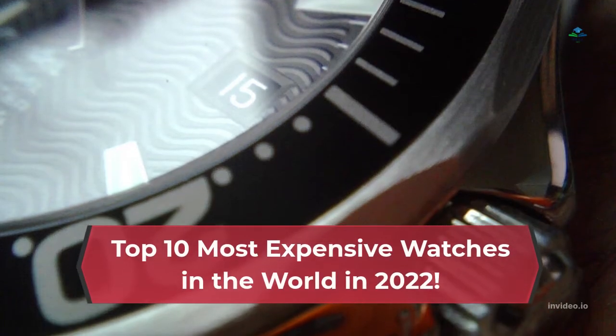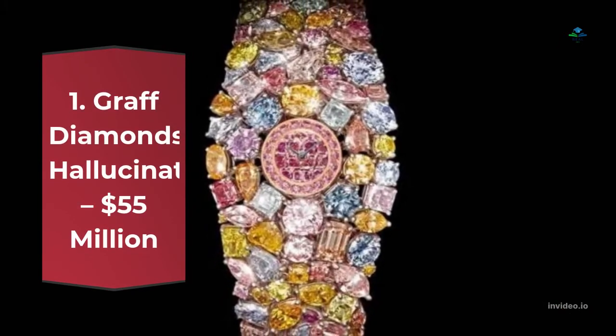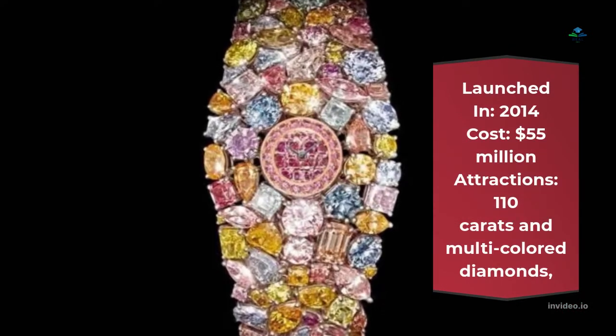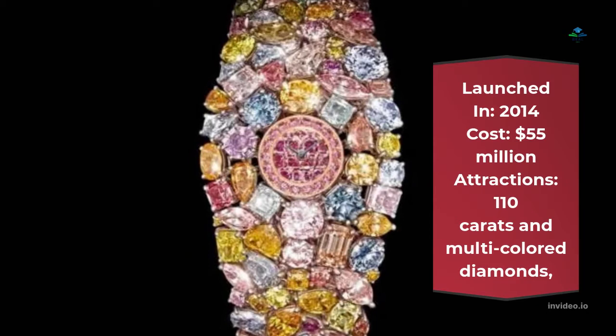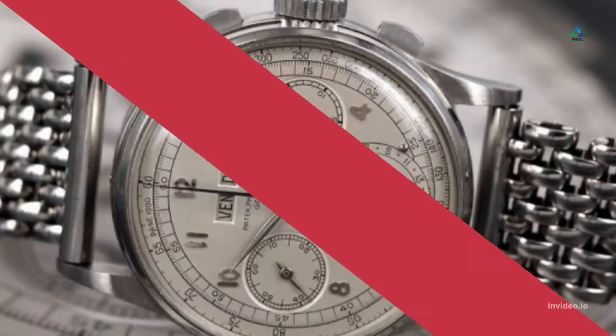Top 10 Most Expensive Watches in the World in 2022. Number 1: Graff Diamonds Hallucination – $55 million. Launched in 2014, cost $55 million. Attractions: 110 carats of multi-colored diamonds, quartz mechanism.